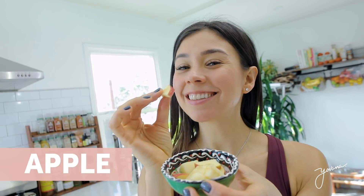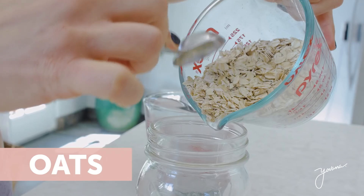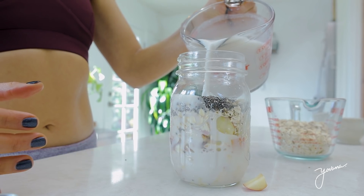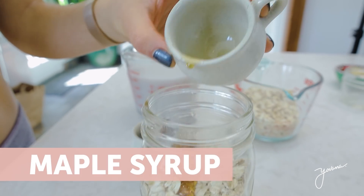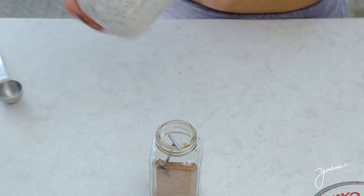For this recipe you need half to one apple — depending on the size — chopped into small pieces. You're gonna get a mason jar like this one and add your apple, half a cup of raw oats, two tablespoons of chia seeds (a great source of omega-3 fatty acids), one cup of almond milk or milk of your choice, a little dash of cinnamon, and one tablespoon of maple syrup to sweeten it up. Put all of these ingredients in the mason jar, mix it up really well, and just like that you have a delicious overnight oats.